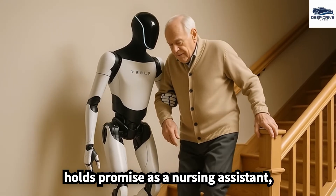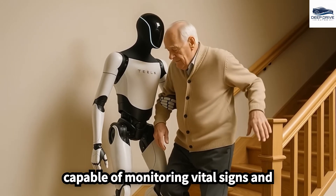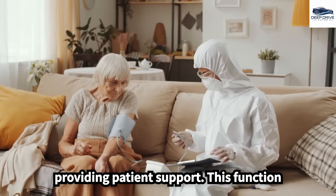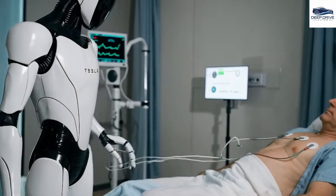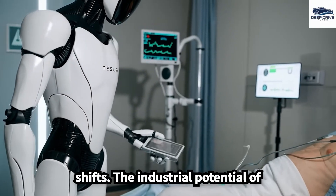In healthcare, Optimus holds promise as a nursing assistant, capable of monitoring vital signs and providing patient support. This function addresses workforce shortages while enhancing the quality of care, particularly in light of demographic shifts.